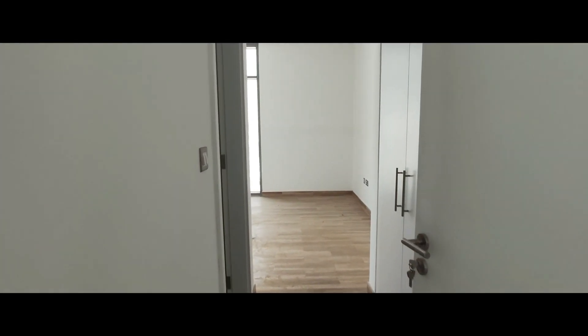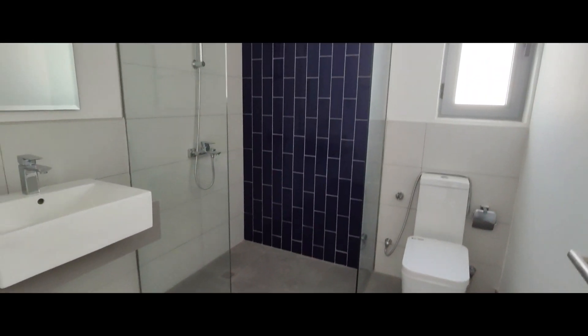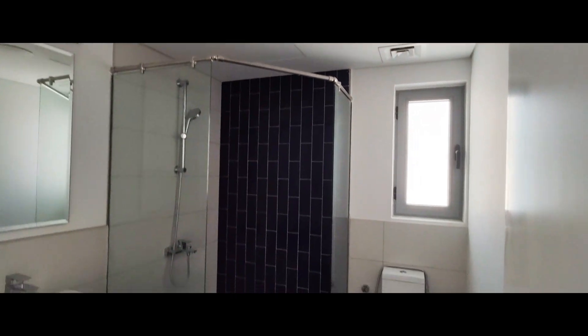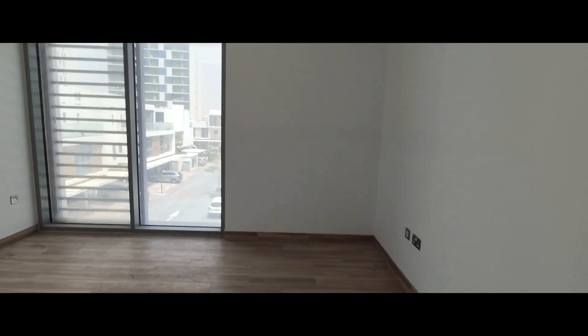Moving towards the last bedroom — this one again has a wardrobe, four regular size wardrobes. Pretty bed and this one is the washroom with a standing shower. This is the third bedroom.